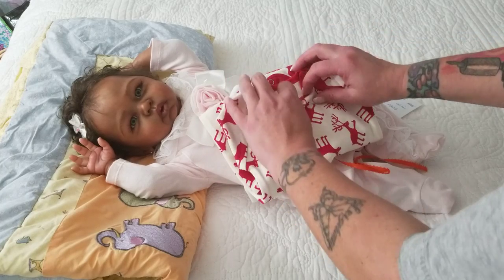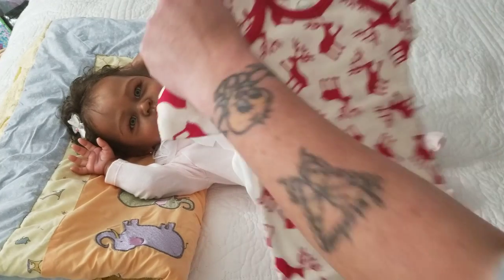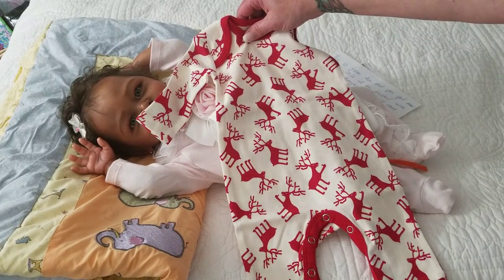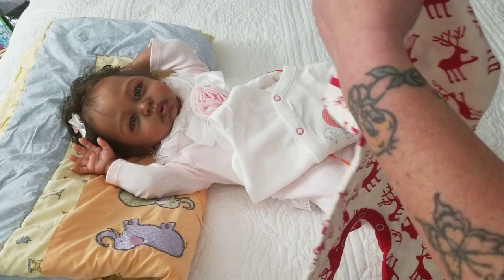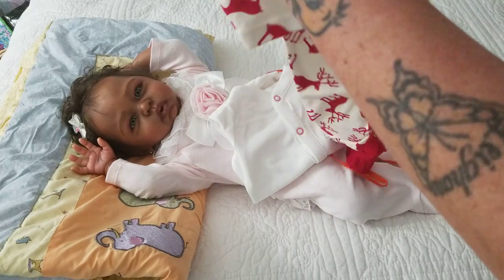These are the two things that I ordered. One is newborn size — an adorable romper for Christmas. It's in a cream color and it has red reindeer all over it and trimmed in red. It's by Tessa Baby — really cute romper.